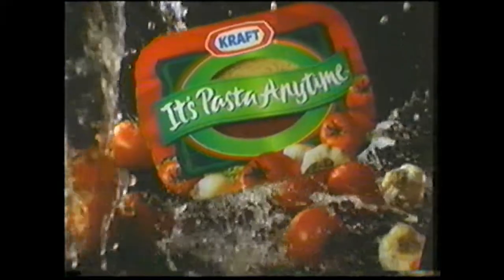This is amazing — it's pasta any time. A terrific meal right inside my cabinet. A freshly cooked pasta meal like Ma used to make, in three minutes. It's pasta any time, from Kraft. Mmm, great tasting pasta, any time.